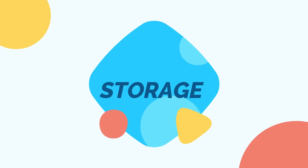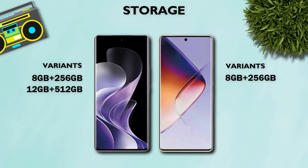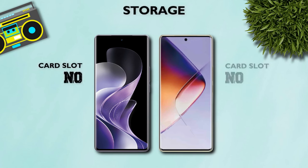Now storage. Variants: both mobiles are the same variants. Storage type: UFS 2 Part 2 — same. Card slot — now.